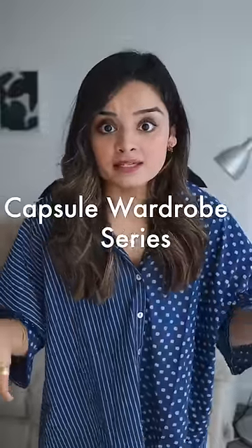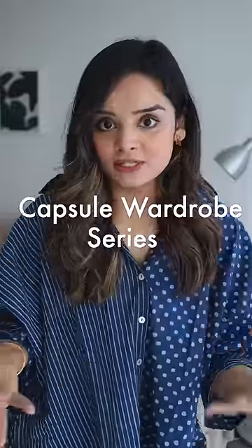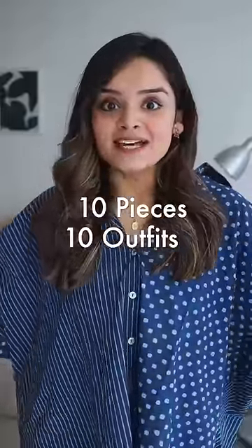I have started a long format five-part series on my YouTube channel on how to build your capsule wardrobe, but I thought of doing something along those lines on shorts as well. So I have decided to nominate myself for a 10 by 10 challenge where I will use only 10 pieces to create 10 different outfits, and these are the pieces that I'm going to use.